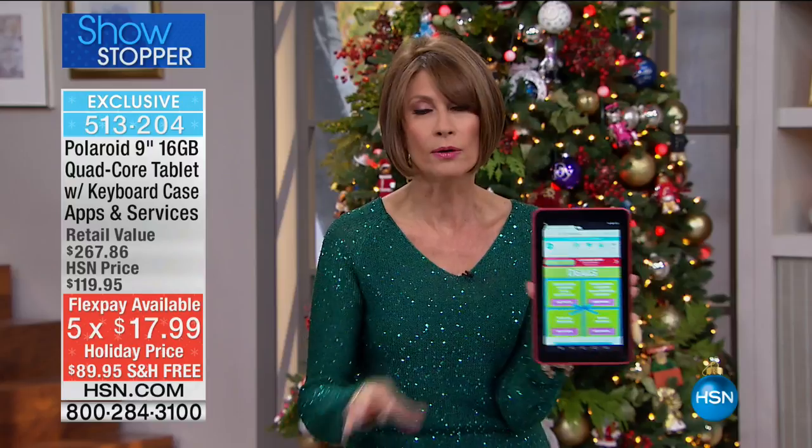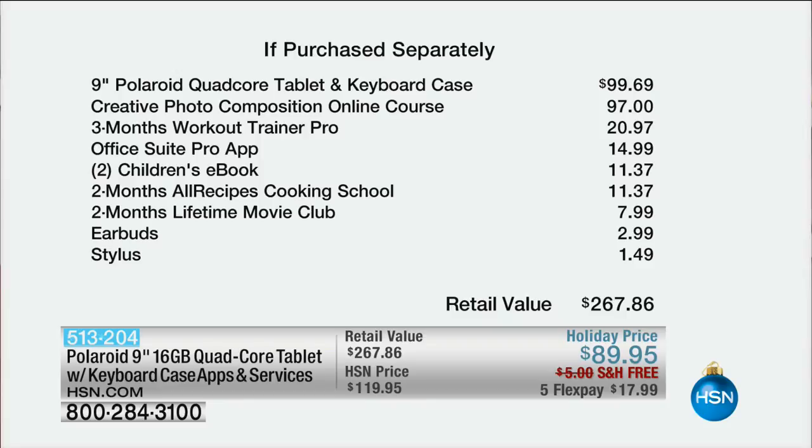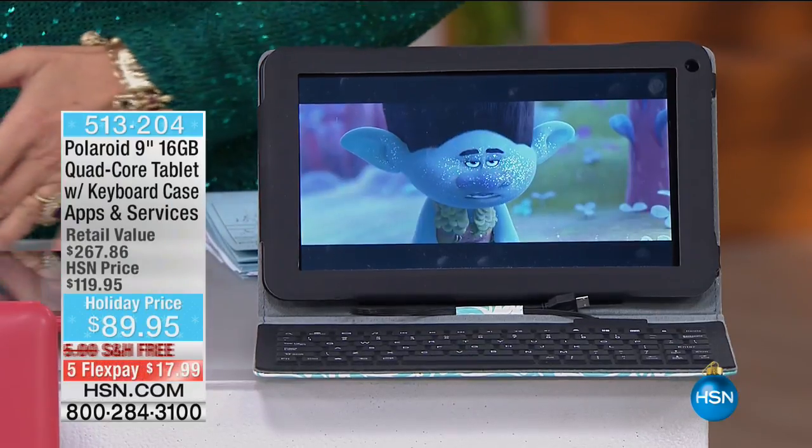Lowest price ever — we're including an app pack with great fun things to do. Just the tablet alone with the keyboard sells for $99, but we're selling this today for $89.95. You'll get a creative photo composition online course, three months of Workout Trainer Pro, the Office Suite Pro app, two children's e-books, two months of All Recipes, two months of Lifetime Movie Club, earbuds, and a stylus — all included for a total value of $267.